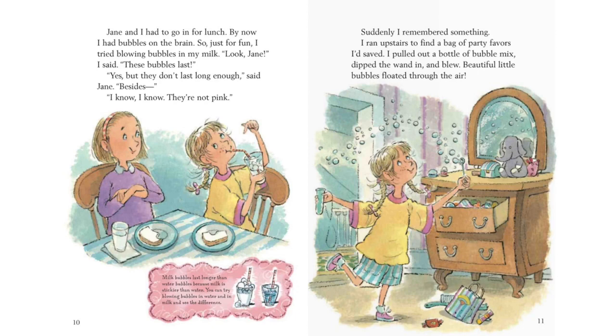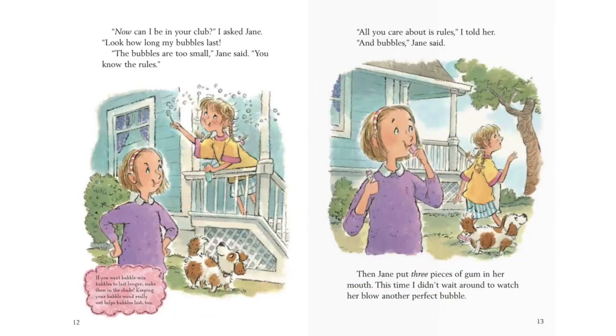Look, Jane, I said. These bubbles last. Yes, but they don't last long enough, said Jane. Besides, I know, I know — they're not pink. Suddenly I remembered something. I ran upstairs to find a bag of party favors I saved. I pulled out a bottle of bubble mix, dipped the wand in, and blew — beautiful little bubbles floated through the air. Now, can I be in your club, I asked Jane. Look how long my bubbles last. The bubbles are too small, Jane said. You know the rules.